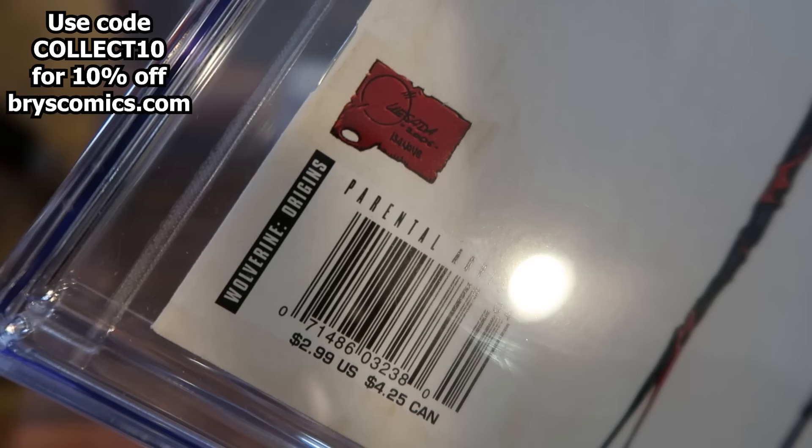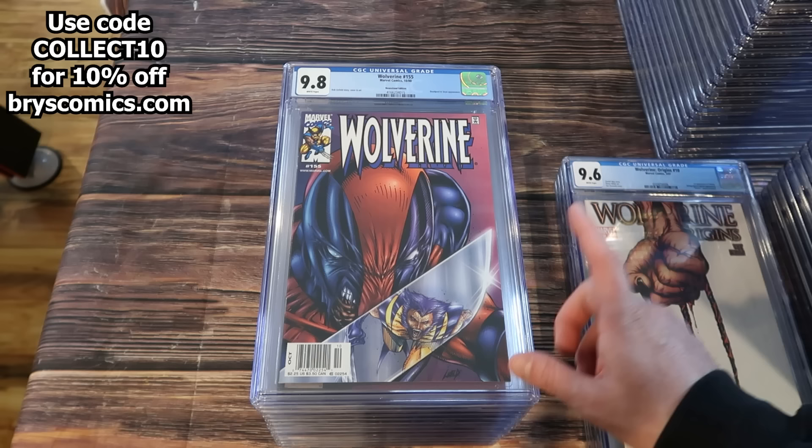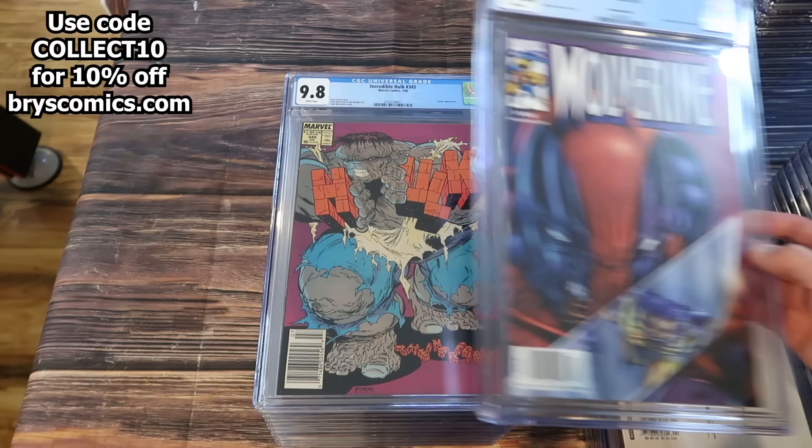How many people can say they have Wolverine Origins number 10 in a newsstand edition? This one says 'Wolverine Origins' in the barcode box, whereas the direct edition says 'direct edition.' This is the first appearance of Daken. Wolverine number 155 newsstand edition — you can tell because it says 'October' right there. They fluctuated over the years with many different ways to designate whether it's a newsstand.